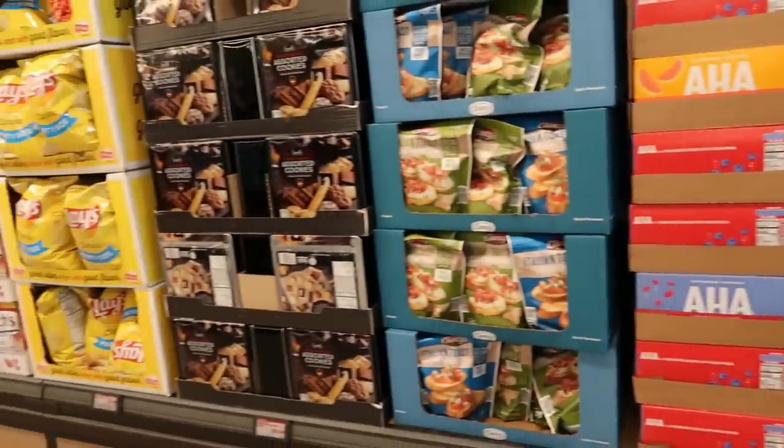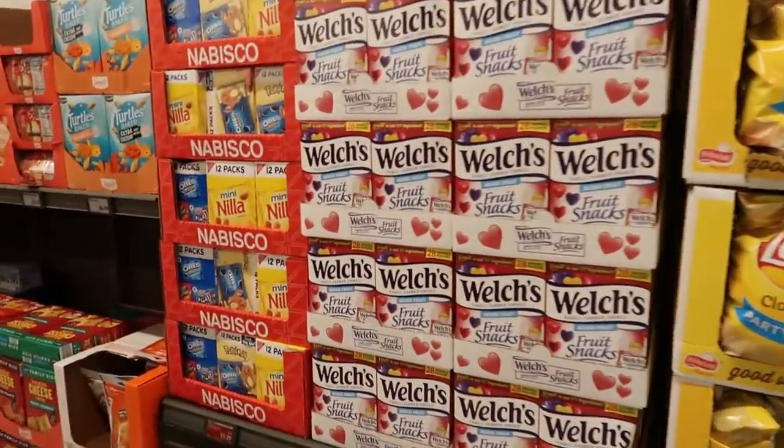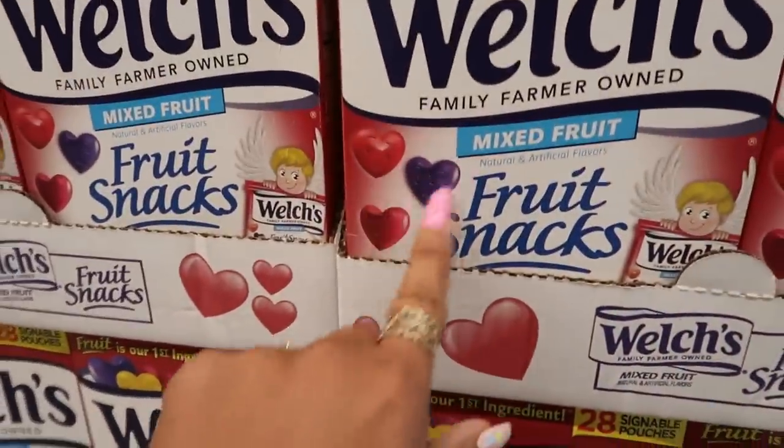Let's see — just drinks, crackers, assorted cookies. The Welch's fruit snacks with the little hearts, the red and purple ones with the little winking faces. Those are $4.98.